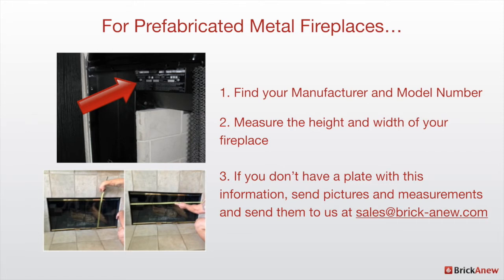After you do that, you want to measure the height and the width of your fireplace, and you'll have all the information you need to go shopping. If you can't find that plate, that is okay. We suggest you take pictures of your fireplace, take pictures of you measuring your fireplace, and send those pictures and the measurements to us at sales@brickanew.com, and we can help you figure out what you're looking for.